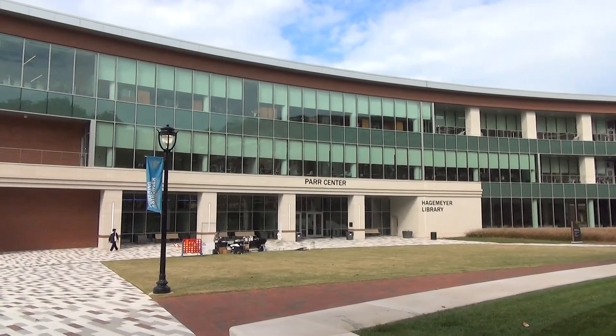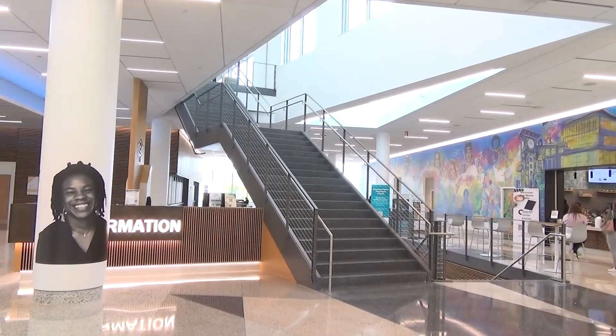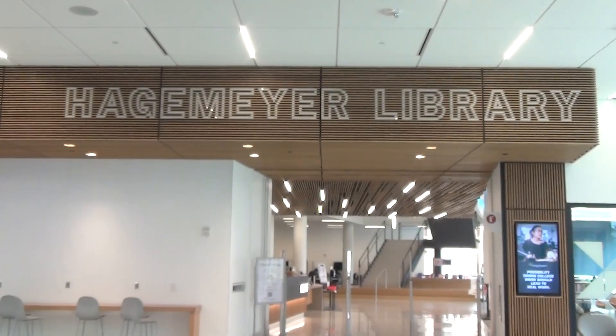Central Piedmont students spend time studying, relaxing, and building a sense of community here at the college's new central campus, Hagenmeyer Library.